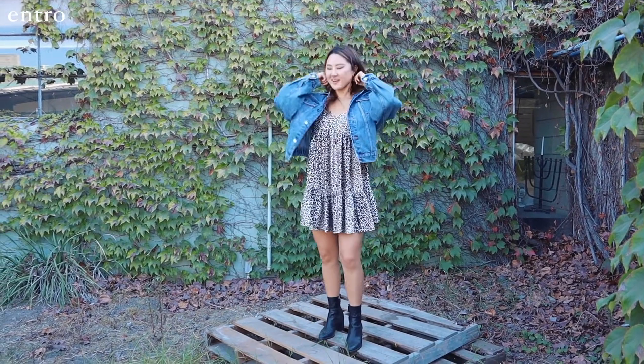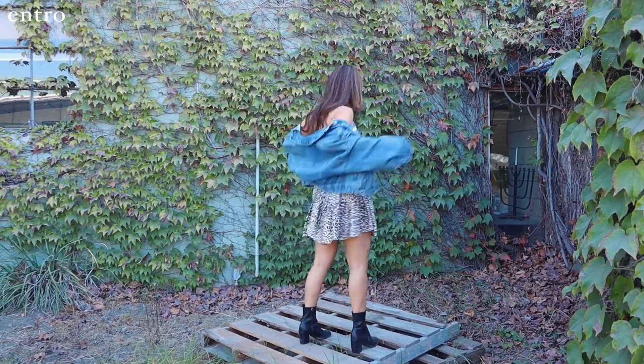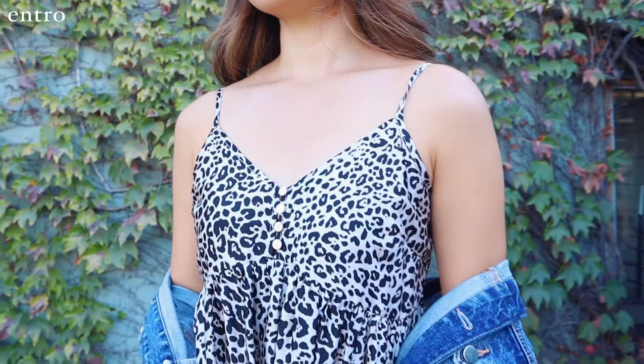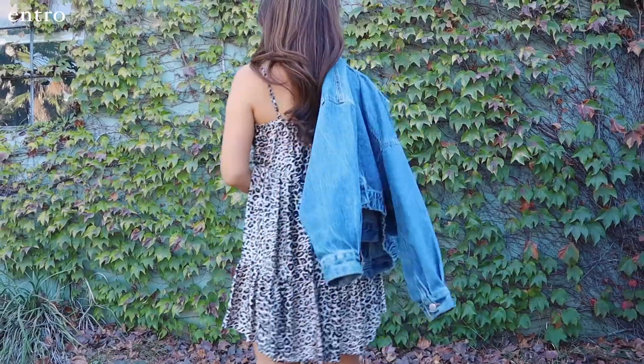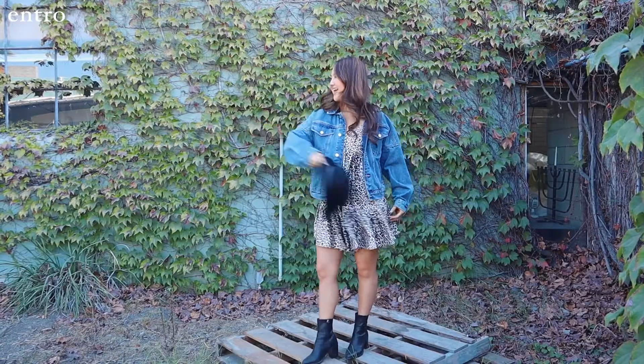Up next, I have one of my favorite animal print dresses. I love all the fun ruffles and how the whole dress is structured. I decided to pair my outfit with my favorite black booties, a denim jacket, and a hat to finish it off.